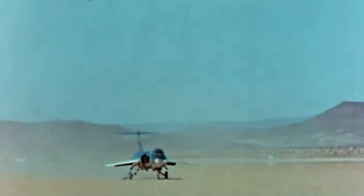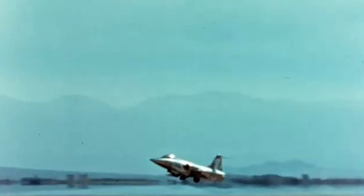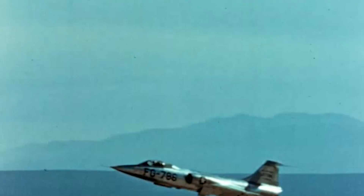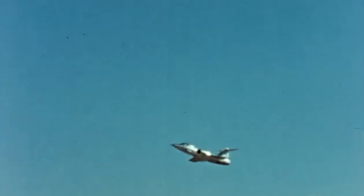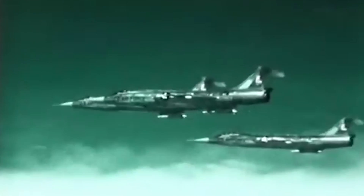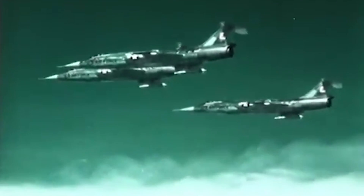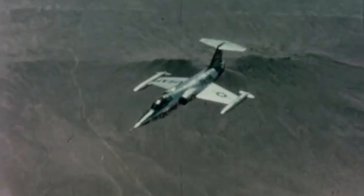It had a wingspan of 20.9 feet, a length of 54.7 feet, and a height of 13.4 feet, with a maximum takeoff weight of 29,055 pounds. The Starfighter became the first American interceptor capable of flying at sustained speeds above Mach 2, thanks to General Electric's 14,800-pound thrust J79 turbojet engine and afterburner. The approximate range was over 1,080 miles, with a service ceiling of 58,000 feet and a climb rate of 48,000 feet per minute. All these features gave the Starfighter a formidable performance, but it also needed to be well armed.